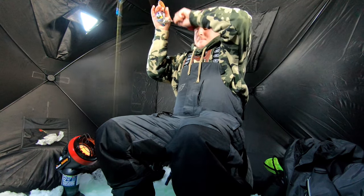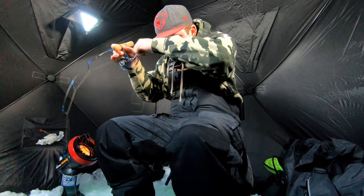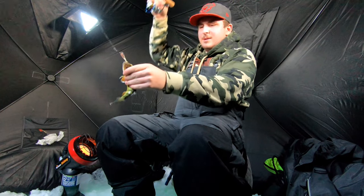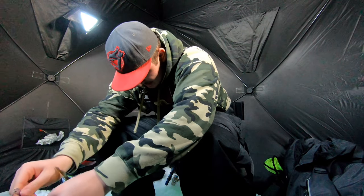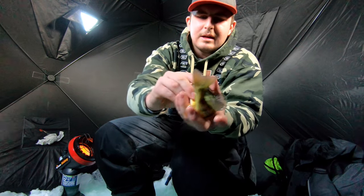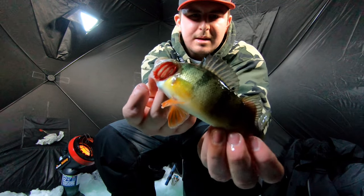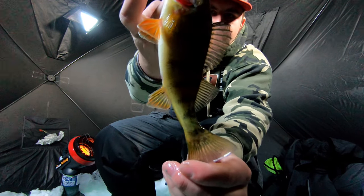Took it — fish on! Oh, I thought I lost him. Is he on? Oh yeah, there he is. Not as big as the others. He looked a lot bigger down there. Probably about the minimum keeper size here, I'd say. Not a bad fish at all.